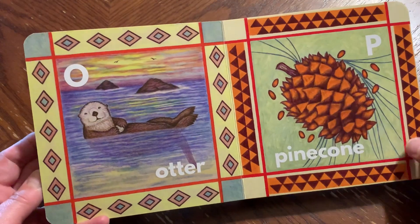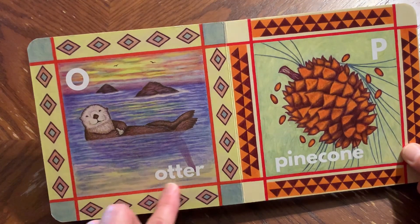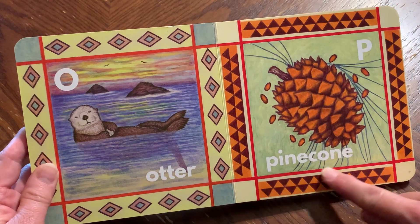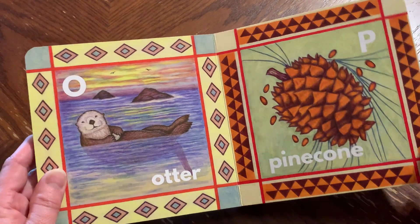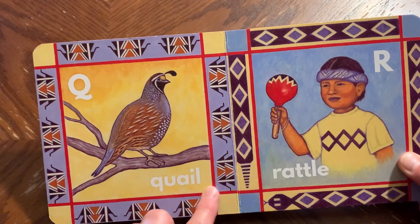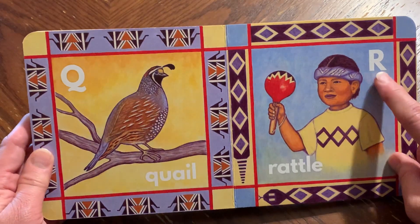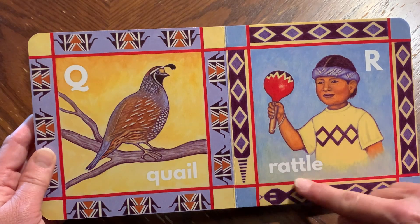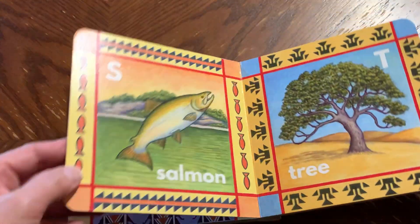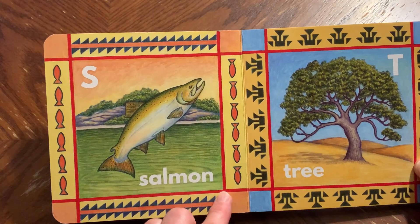O, otter. P, pinecone. Q, quail. R, rattle. S, salmon.